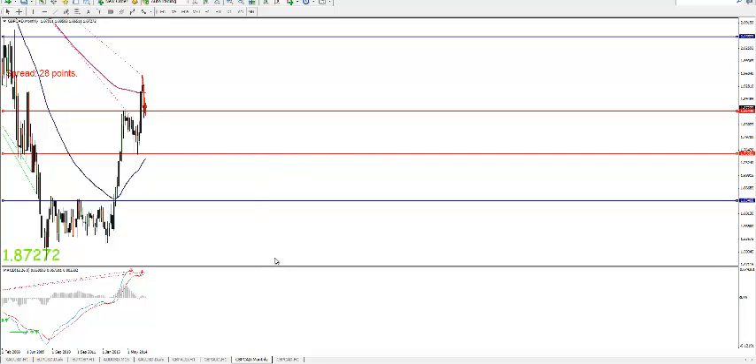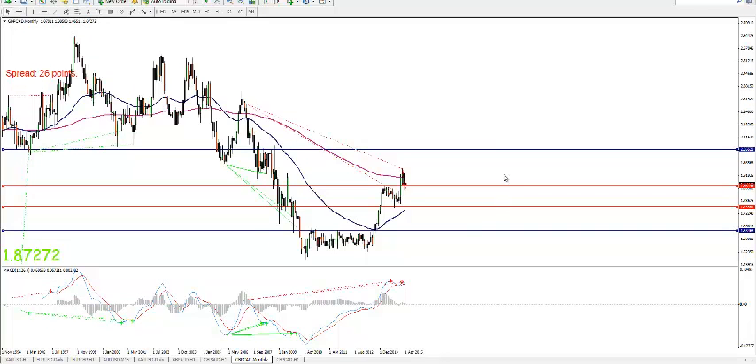We will start with the monthly as ever. On the monthly, the blue lines define the support and resistance zone, or flip levels as well. There is now a divergence on the monthly.